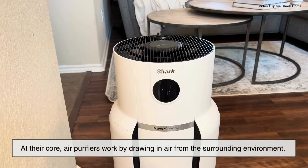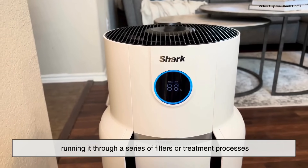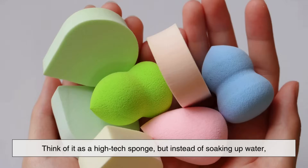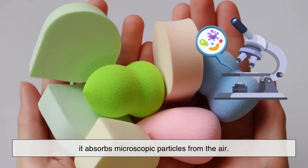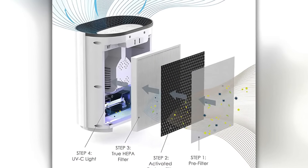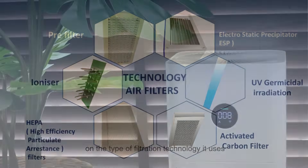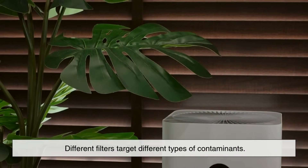At their core, air purifiers work by drawing in air from the surrounding environment, running it through a series of filters or treatment processes, and then releasing it back into the room, cleaner and safer to breathe. Think of it as a high-tech sponge — but instead of soaking up water, it absorbs microscopic particles from the air. Most air purifiers use fans to circulate air through the system, and the effectiveness of the unit depends largely on the type of filtration technology it uses. And here's where things get interesting: different filters target different types of contaminants.